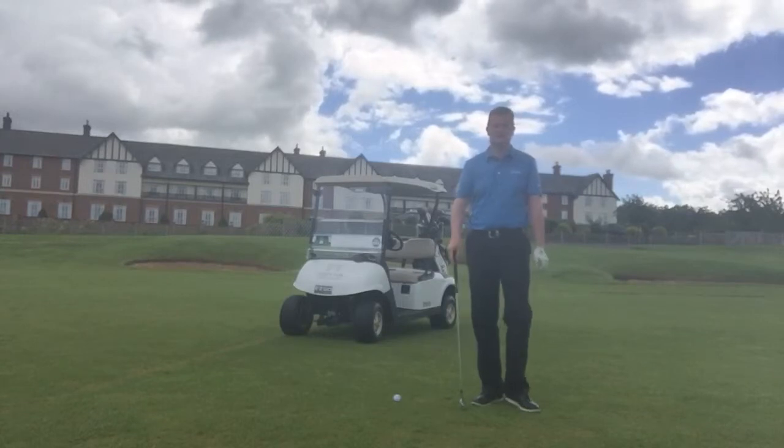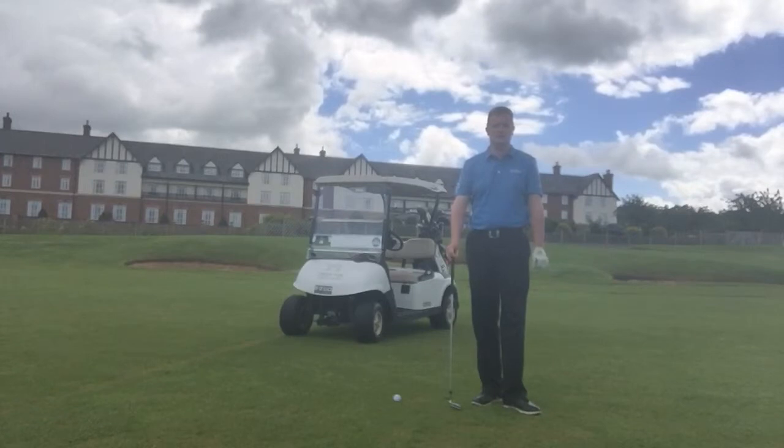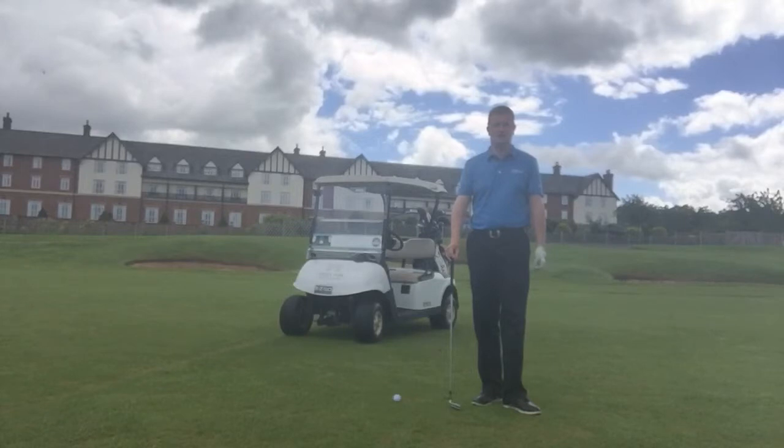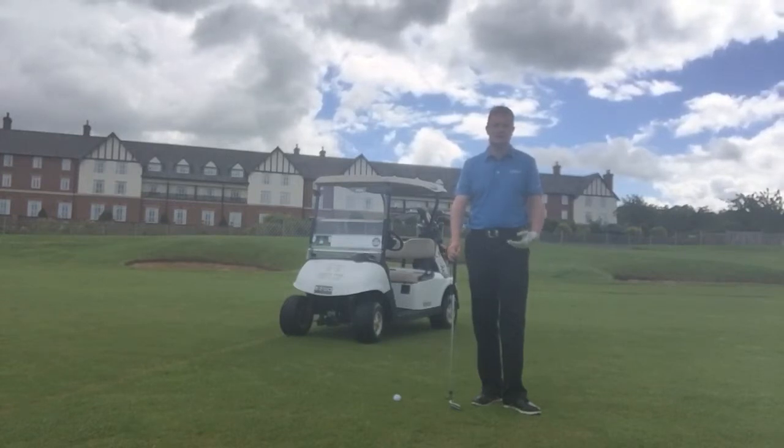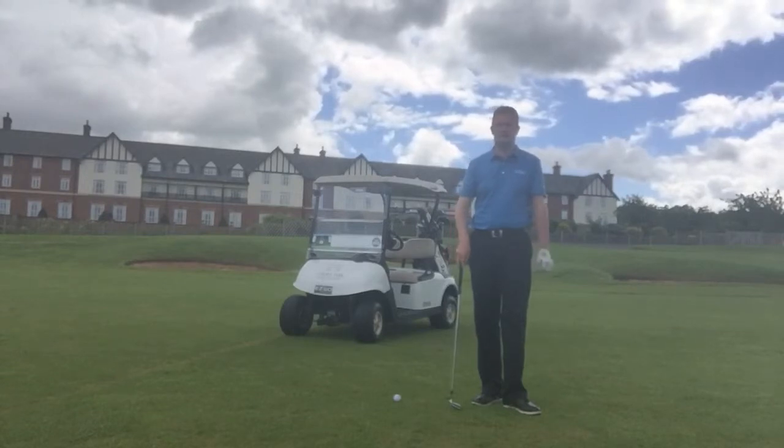One of the other things to consider is always the breeze. When it's say a 10 mile an hour breeze in your face, 150 yards would play 160 yards — so you should hit your 160 yard club. So let's say for instance today this was 130 yards into the breeze, I would take one extra club and maybe use an eight iron. But I'm going to hit this shot with a nine iron today for you.